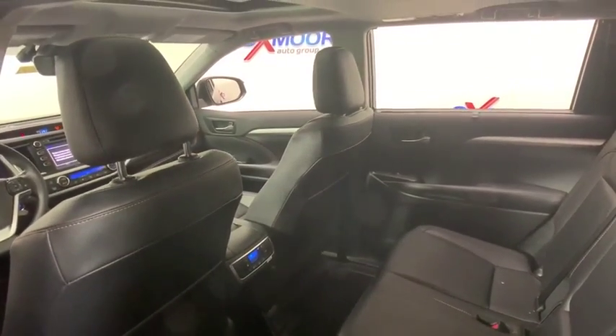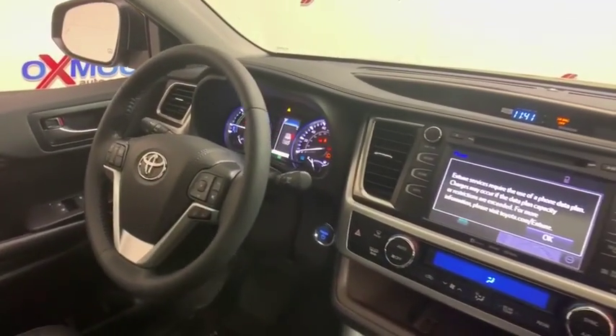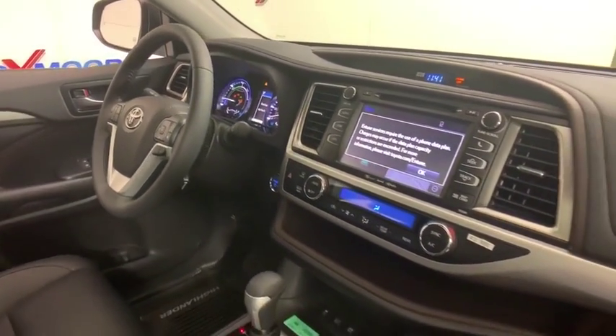This vehicle has less than 100 miles. Here are some of this vehicle's great options: power passenger seats, traction control, power liftgate.